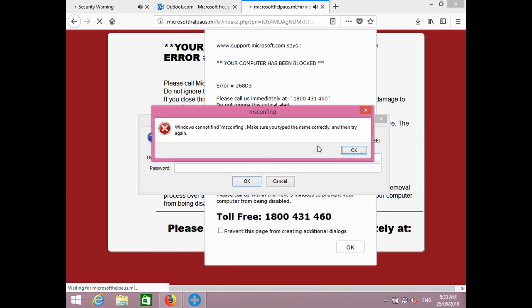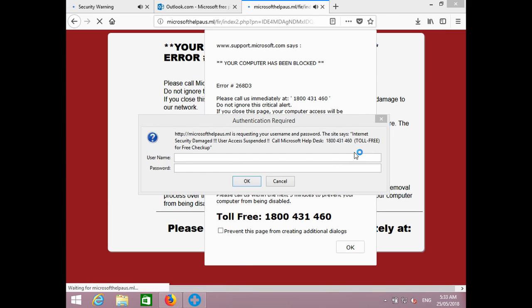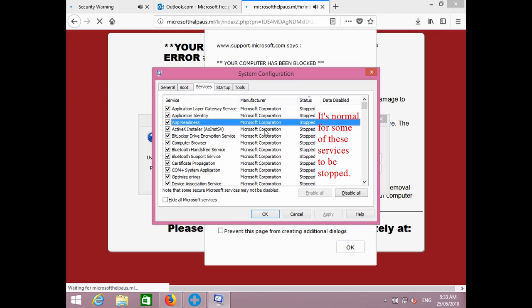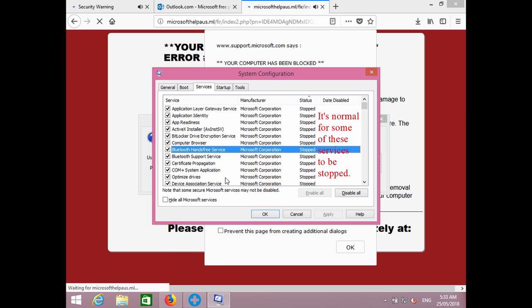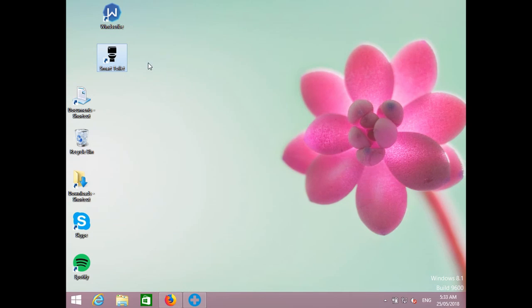What do the services say? Because the services will play a very important role when it comes to security. Most of the Microsoft Corporation services are stopped — stopped, stopped, stopped — most of them are stopped. Did you stop them yourself? Yeah, I stopped them. I just wanted to stop them because they were slowing my computer down. Can you fix this as well?